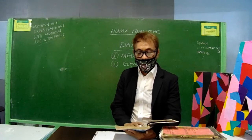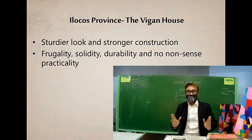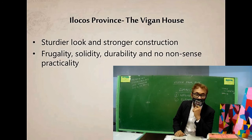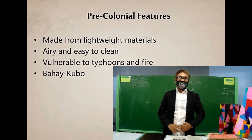Good day, everyone. Welcome to our classroom. Our subject is History of Architecture in the Philippines, and our topic for today is the Vigan house in northern Luzon, in the Ilocos region. Ilocos province is where this Vigan house originated. It is a Spanish style house with a sturdier and stronger construction compared to our Bahay Kubo — characterized by frugality, solidity, durability, and no-nonsense practicality. Frugal means thrifty, which is one of the Ilocano character traits — in Filipino, 'pagtitipid' or 'pagkukuripot.'